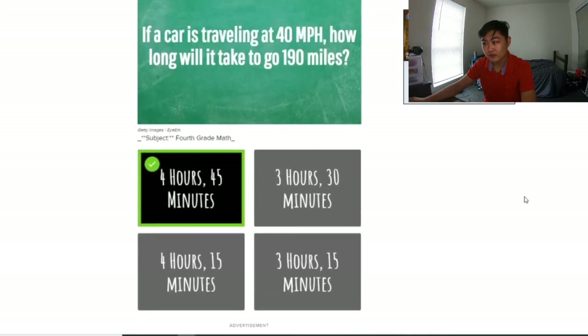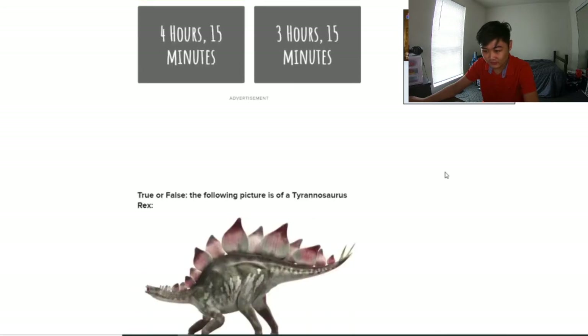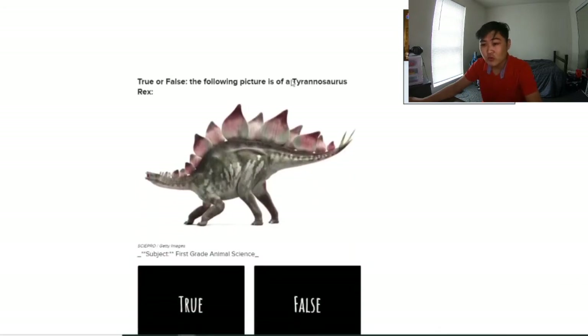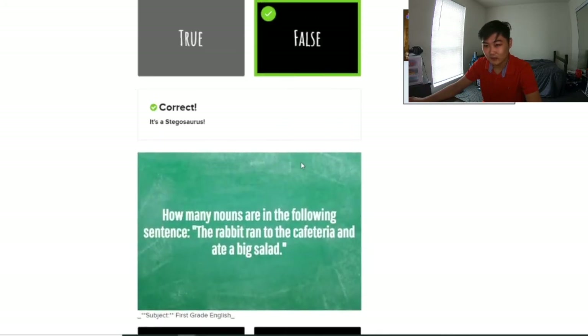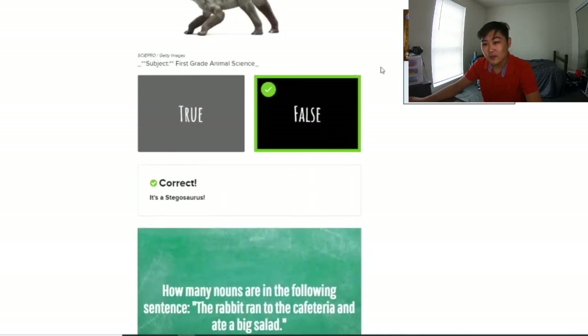My computer was a little glitchy. It tells you the subject, which is convenient — this question is from 4th grade math. Next question: true or false, the following picture is a Tyrannosaurus Rex. It's definitely not a Tyrannosaurus Rex — I used to watch Dinosaur Train. Yeah, it's a Stegosaurus. That's from 1st grade animal science.